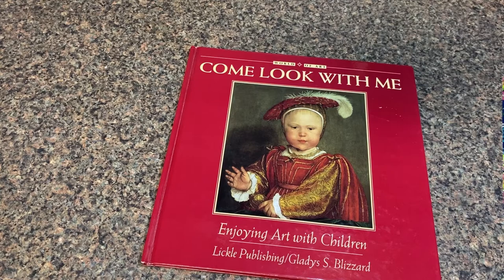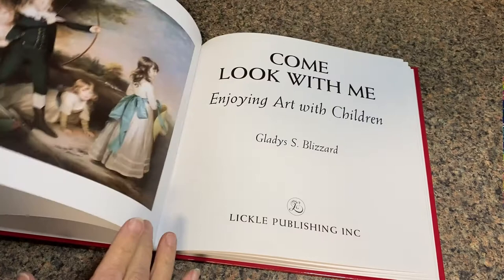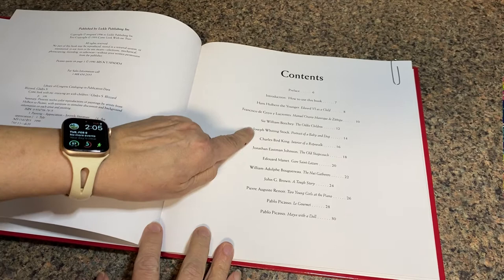Good day Natalie, Nathan, Lydia, Mason, Catherine, and hello Bella — I'm glad you could be with us too. We're looking at a book, so come look with me. Let's go and turn in here and see where we're going to go. There's the title page and here's the contents.